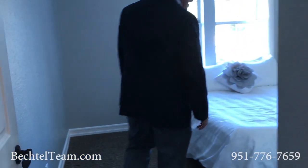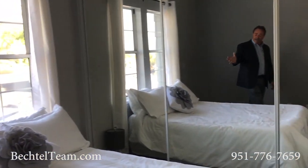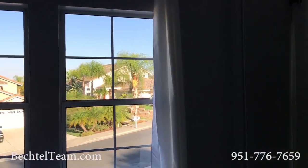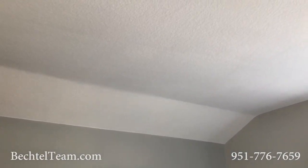Now we have this other bedroom in the front — same thing: beautiful closets, a nice spacious room, and of course the view out the front is really wonderful. Notice the extra high ceiling — a little bit of an architectural touch. It's really great.